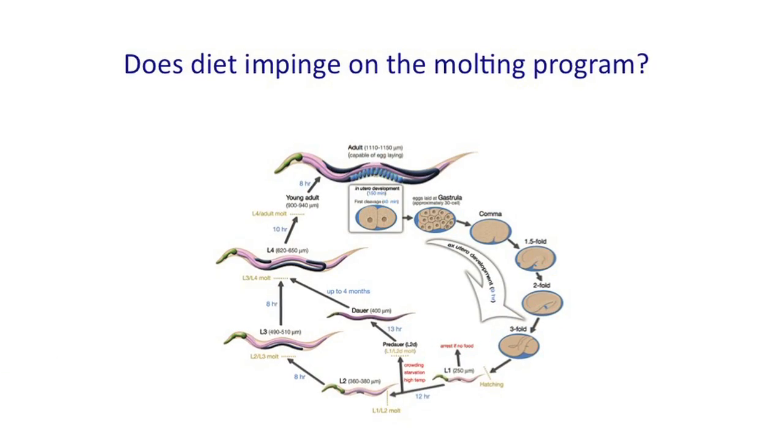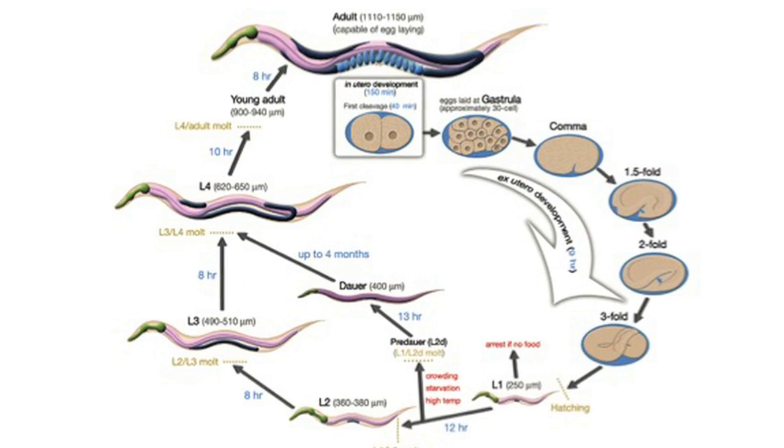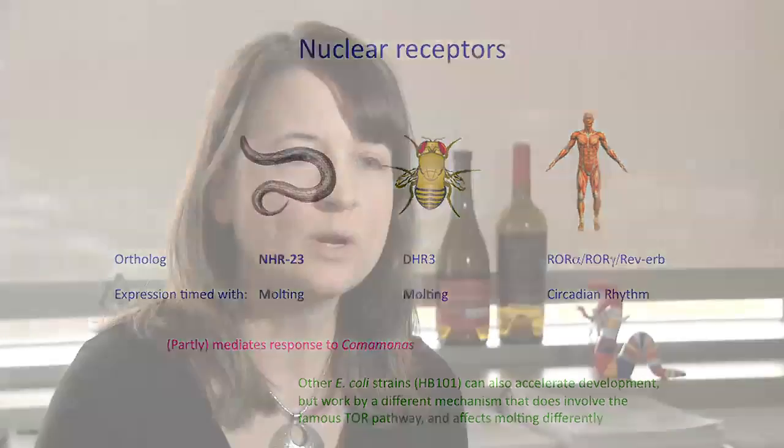We started by asking how diet exerts physiological effects on an animal. We fed the worm C. elegans two different bacterial diets, and we discovered that diet affects a regulator that controls molting. In the worm, molting determines developmental rate. But importantly, the same regulator in humans controls circadian rhythms, which is also affected by diet. And this is just one example of the insights we can gain using the worm as a system.